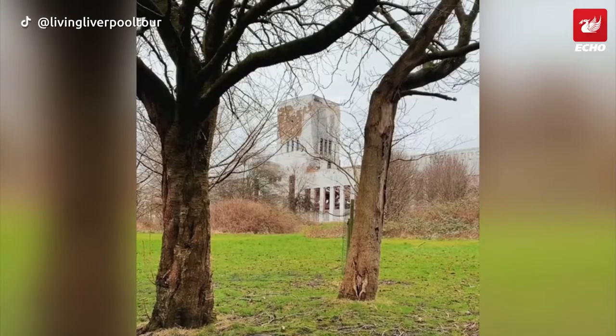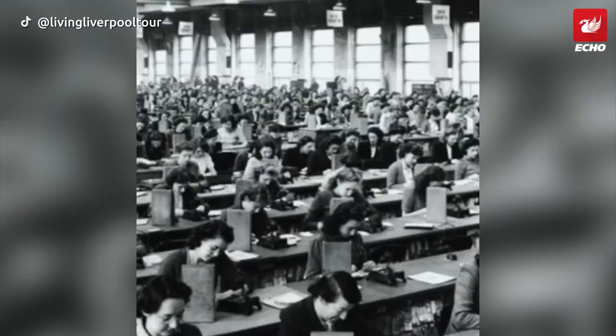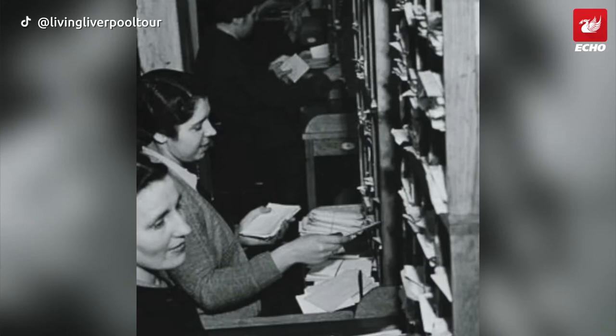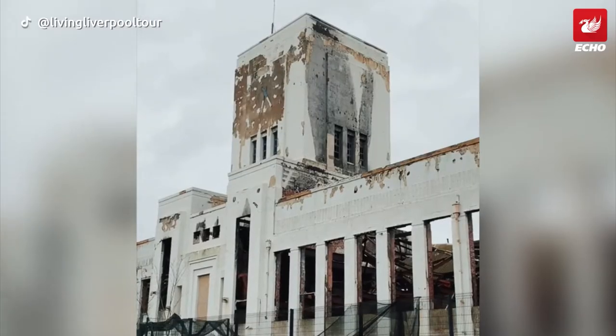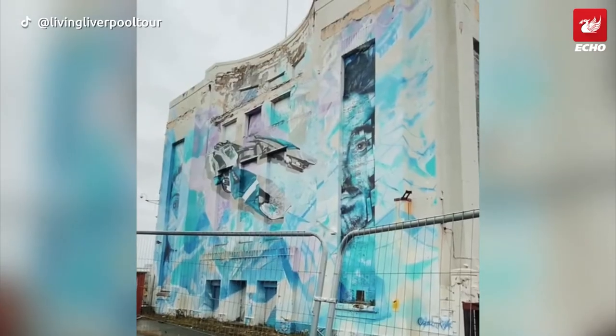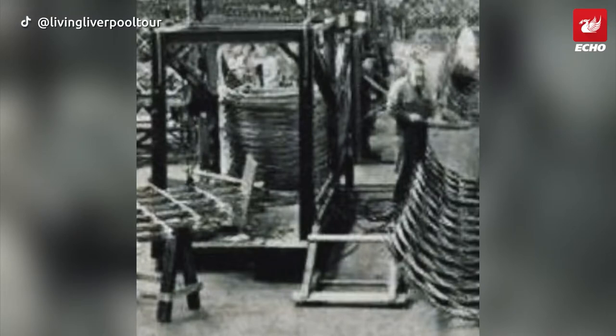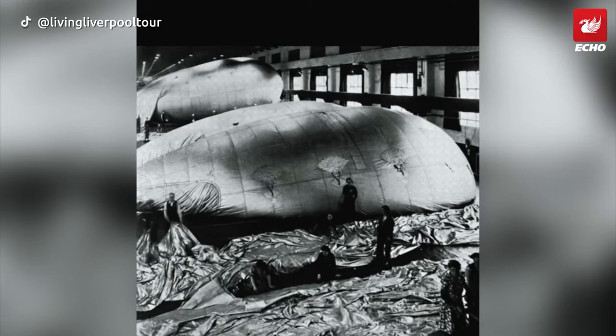Another wonderful example of art deco architecture, the Littlewoods building has been a Liverpool landmark since 1938 as the home of the Littlewoods business empire. Within a year of the doors opening, during World War II the government commandeered the building, utilising its manufacturing ability to print millions of conscription letters, Halifax bomber components, parachutes and barrage balloons.